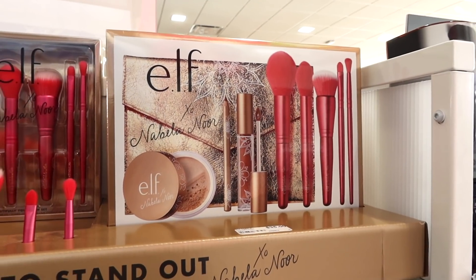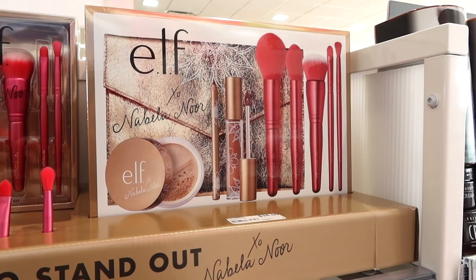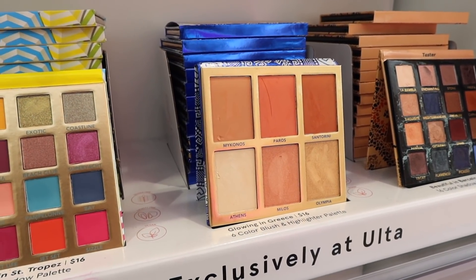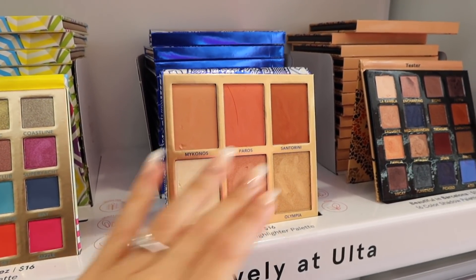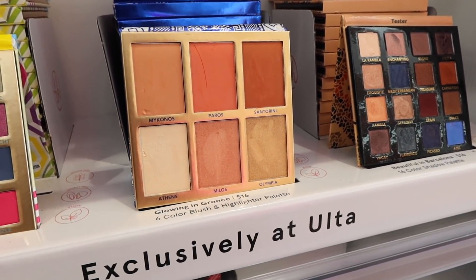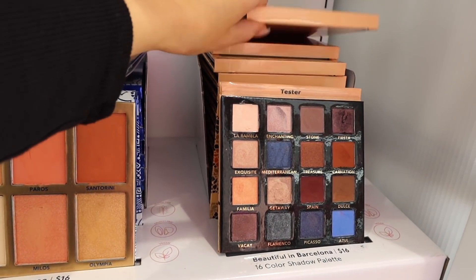And then this is like the full set which comes with everything — the little makeup bag, the lip kit, the highlighter, and the brushes as well. As I mentioned I'm a big BH Cosmetics lover, so I am going to grab two of these blush palettes because this is one of my favorites. It's so pretty, super buttery and pigmented — this is literally like a high-end palette for $16. This eyeshadow palette looks really pretty too, I'm going to grab one of these.